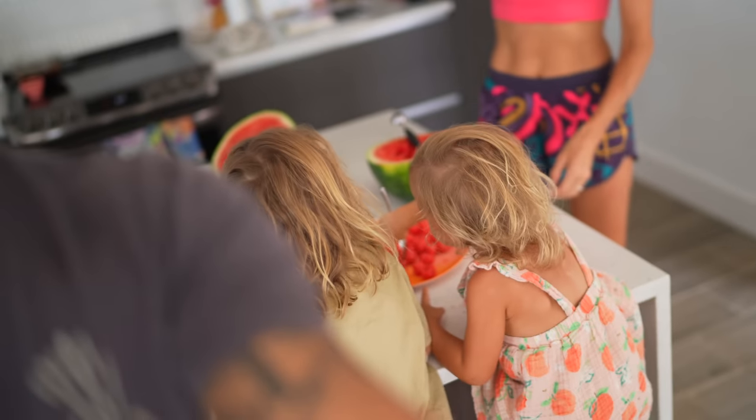Hey guys, good morning! We are here in the kitchen as a family, all of us trying to get going. We are starving. Erin just finished a workout. We are cutting into a watermelon and we're going to take you through what we eat in a day as a family.